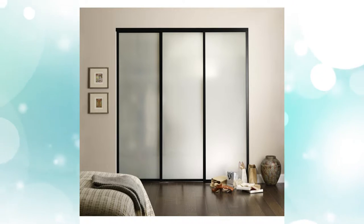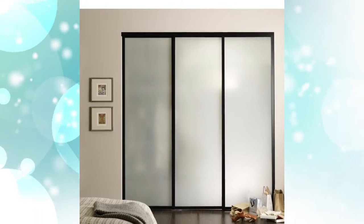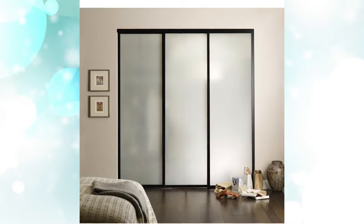Industrial Chic. Double closet doors that slide are a great choice for small spaces, because they only take up a small amount of space. For a more masculine look, opt for metal sliding doors that give off an industrial vibe. These modern closet doors will add a cool and contemporary look to the space.